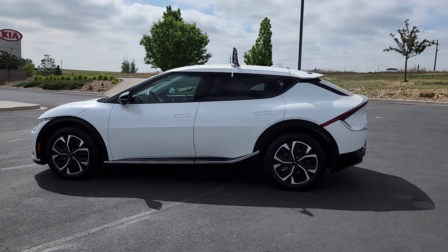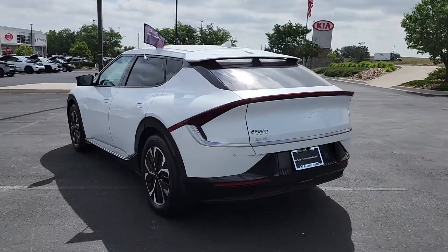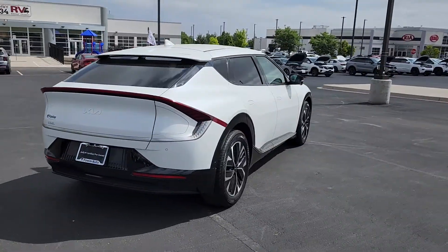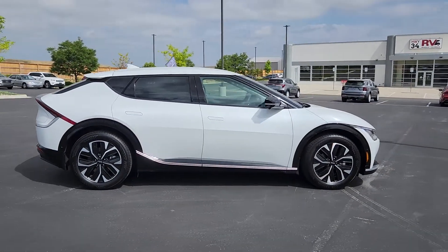Look no further than the 2023 Kia EV6. With less than 10,000 miles on the odometer, this vehicle provides excellent value. You'll be ready for whatever the future has in store in this stylish, convenient Kia EV6.